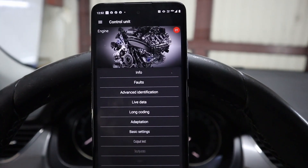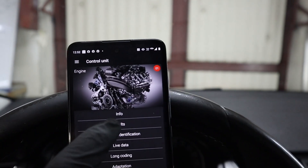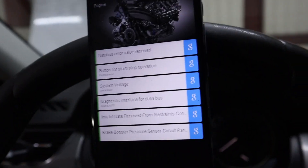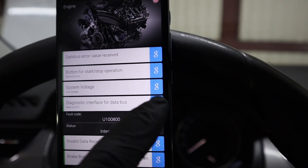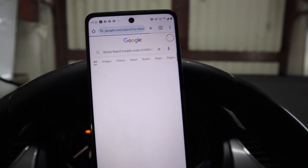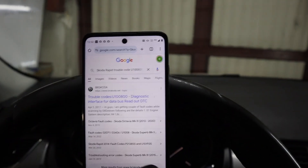For example, let's go to engine. You get a separate menu for each control module. Let's go to faults. Here we have a list of all faults. If you are not sure what a fault means, you can simply press the Google button and it will automatically search the code for you so you can read more information.